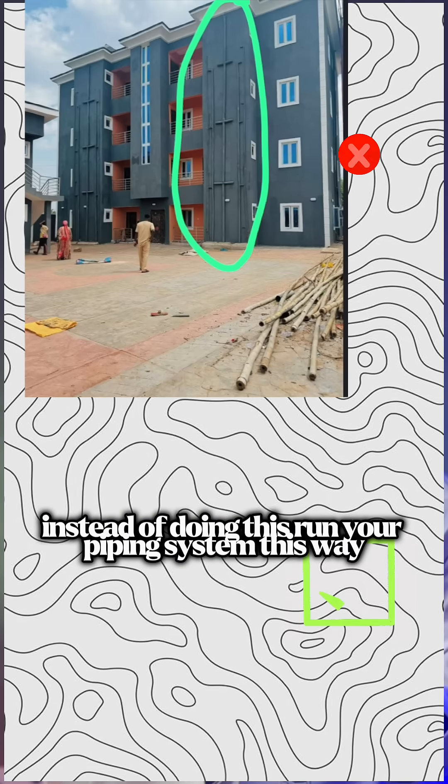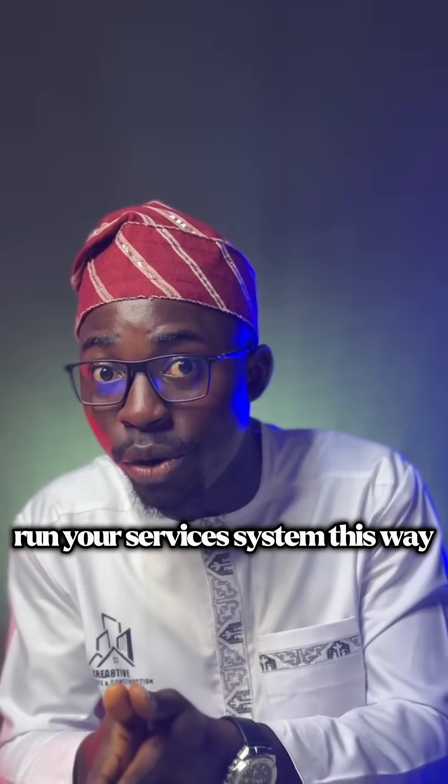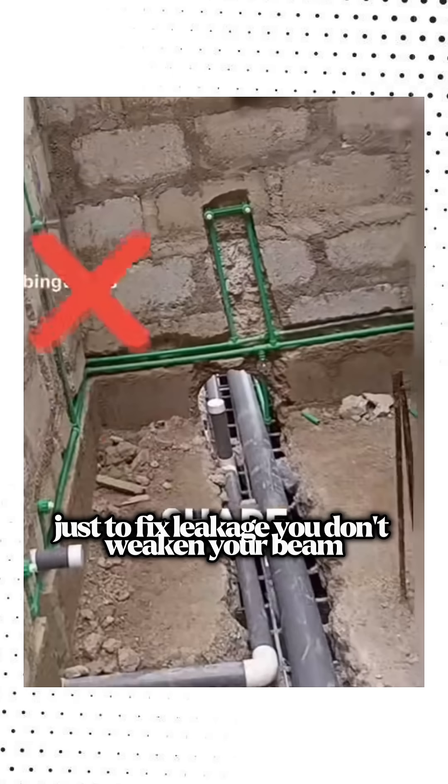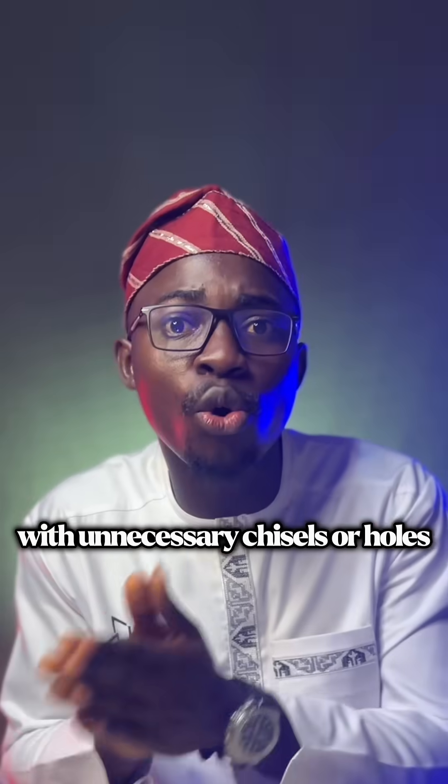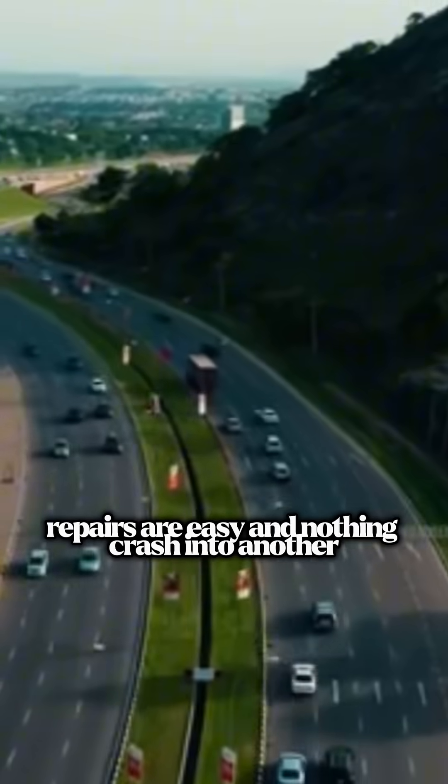Instead of doing it the wrong way, run your piping system and your services system this way — through ducts. With ducts, you don't need to chase walls or break floors just to fix a leakage. You don't weaken your beams with unnecessary chisels or holes. You build intelligence into your structure.